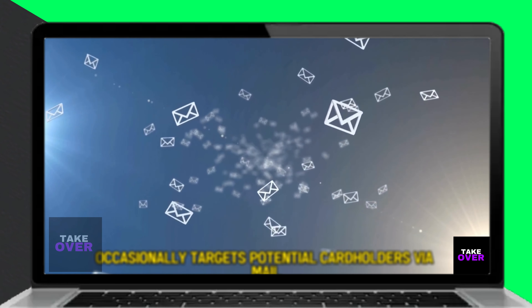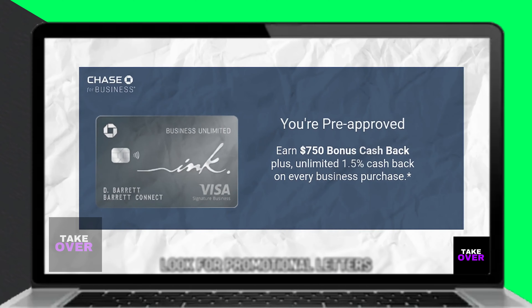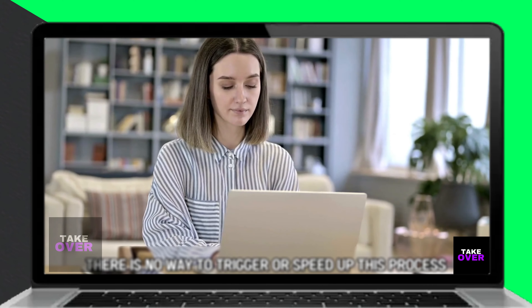Alternatively, wait for a pre-approval letter from Chase, which they occasionally send via mail to potential cardholders. Unfortunately, there's no way to expedite this process other than maintaining a healthy account.